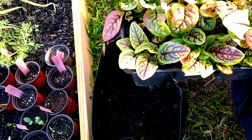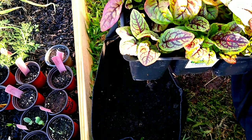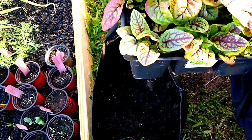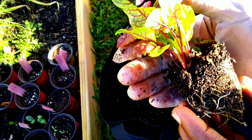First of all, just by looking at this plant, you can see how gorgeous she is. She is absolutely gorgeous, right? All those deep, dark red veins going through her. She is just beautiful.